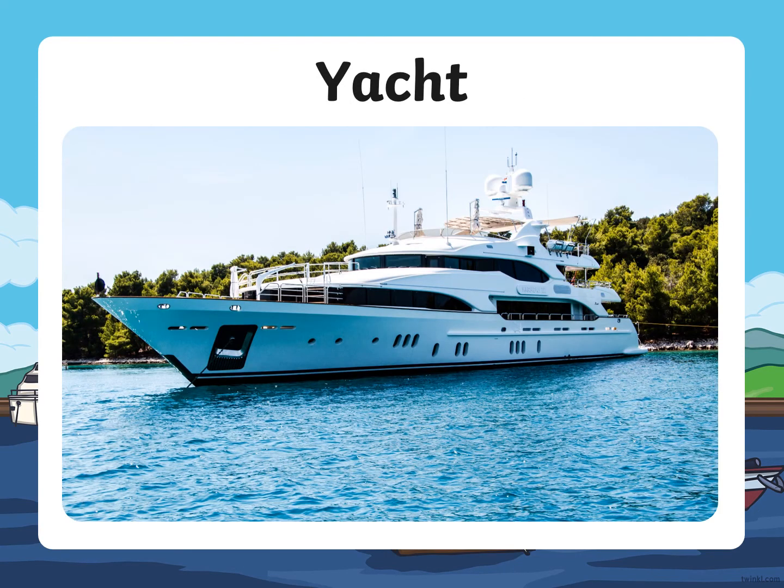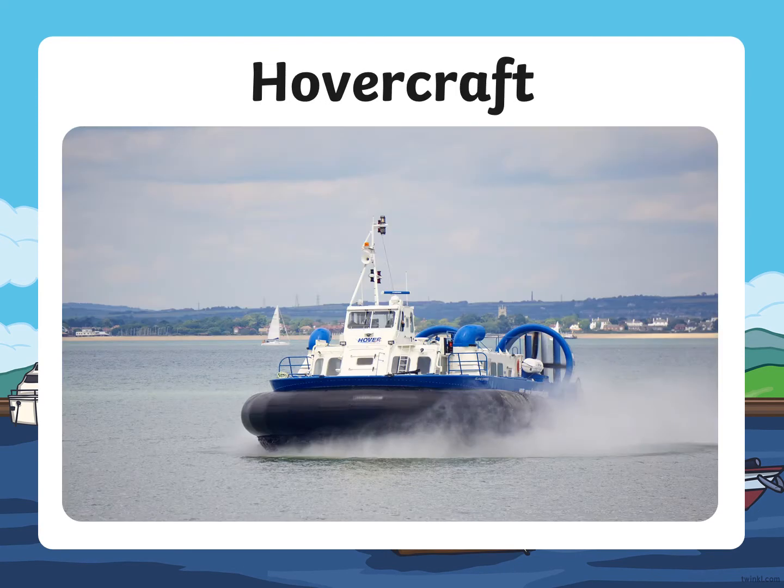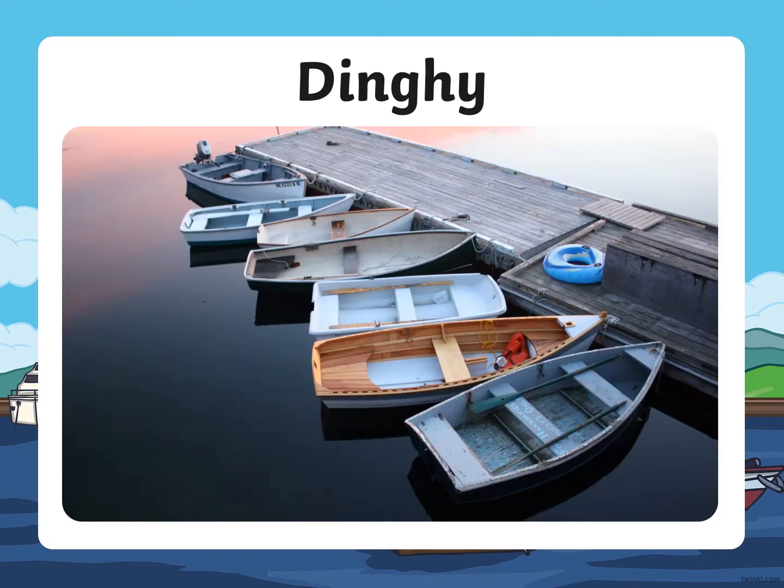Here is a picture of a yacht. Hovercraft. Dingy.